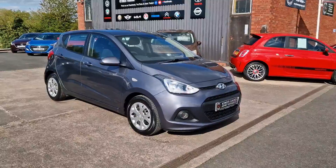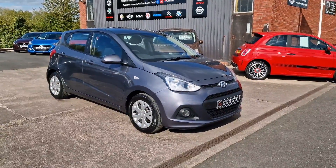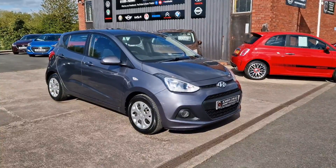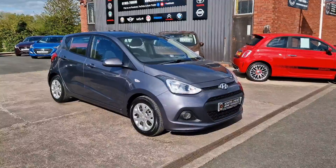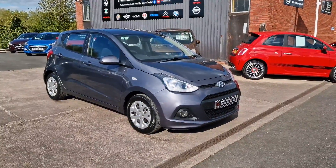Good afternoon ladies and gentlemen and welcome to Bowen's Garage. This is our latest arrival, a 2014 on a 14 plate Hyundai i10 SE. This is the 1.2 petrol with the fully automatic gearbox and five doors, finished in stardust grey metallic, and it's covered just 27,000 miles.